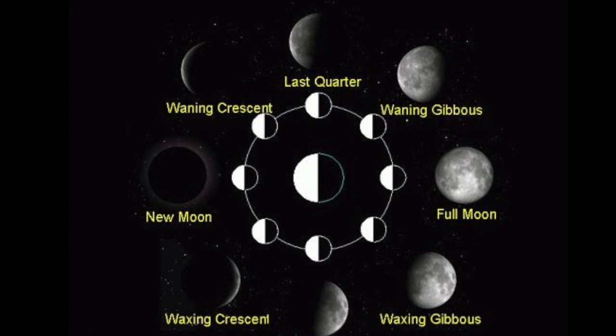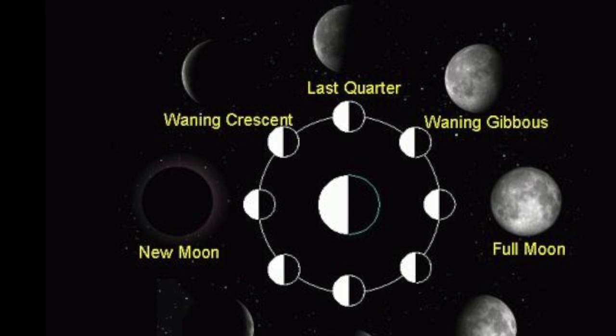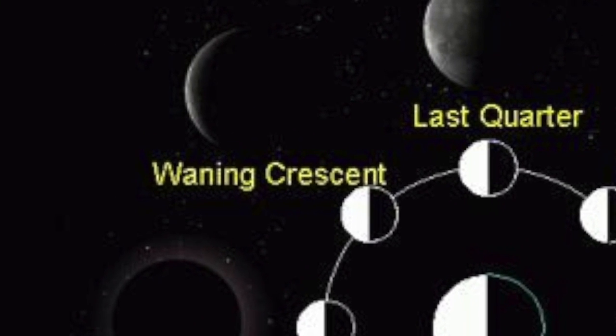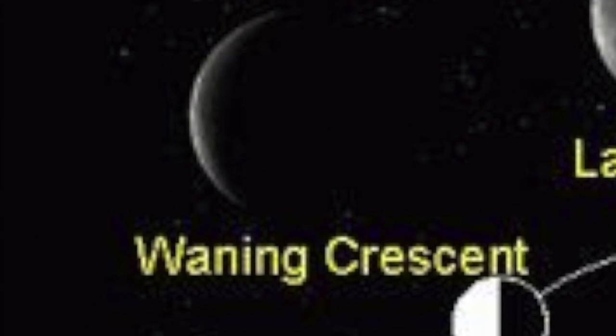Waning crescent — barely any part of the moon is lit up and it is still getting smaller. And then the cycle continues again. Each moon phase usually lasts between three to four days, for roughly a month.